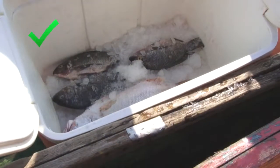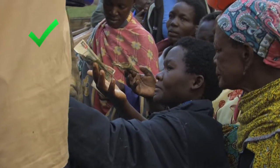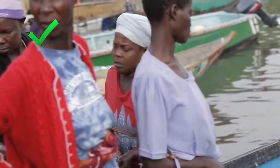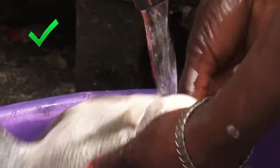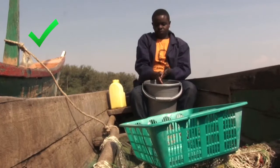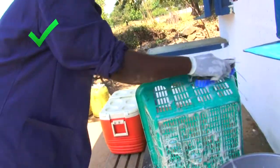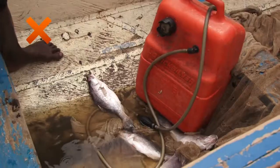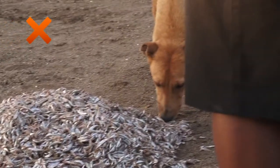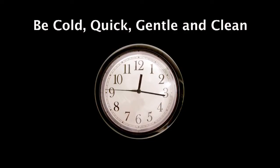You also learned about the importance of using boxes, ice, and not delaying the selling process when you get back to the landing site. The other thing you learned about was how to keep your fish clean. You saw that washing fish is good, keeping yourself clean is good, and that you need to keep the canoe and equipment clean also. The message is that you should avoid contaminating your fish with dirt and bacteria. You should always be cold, quick, gentle, and clean.